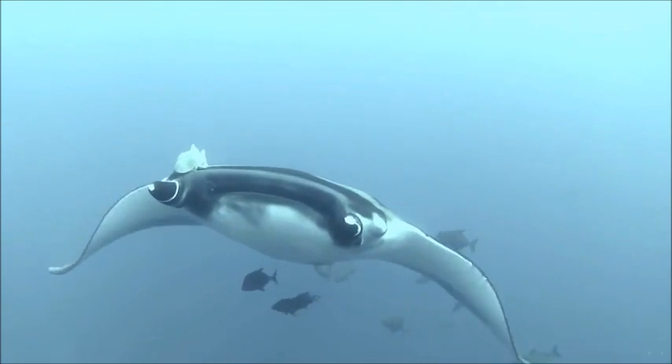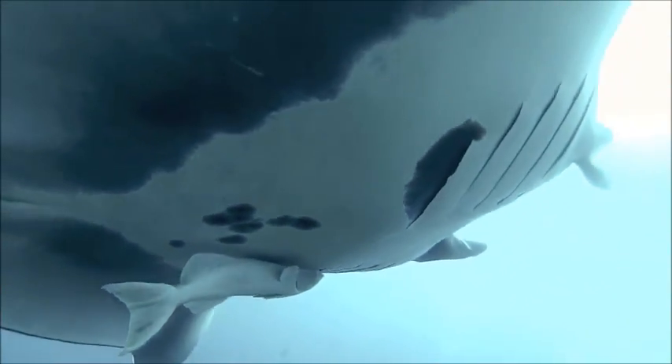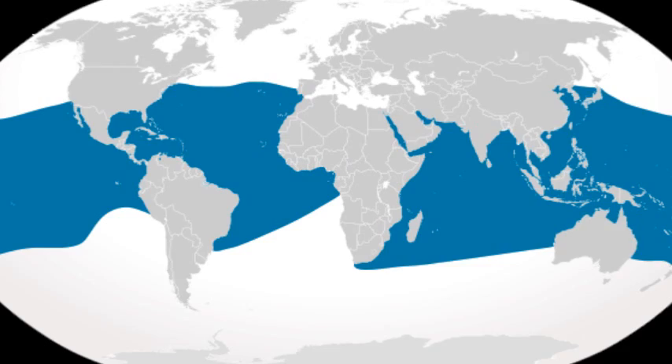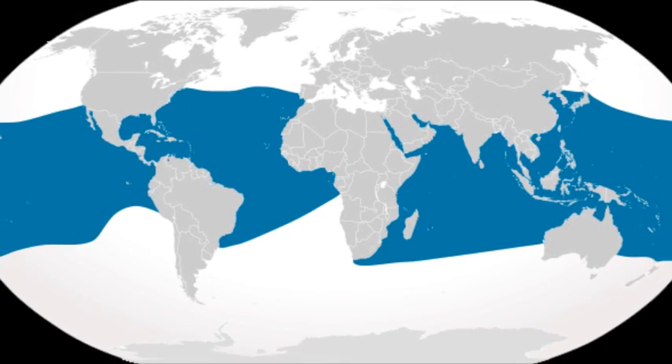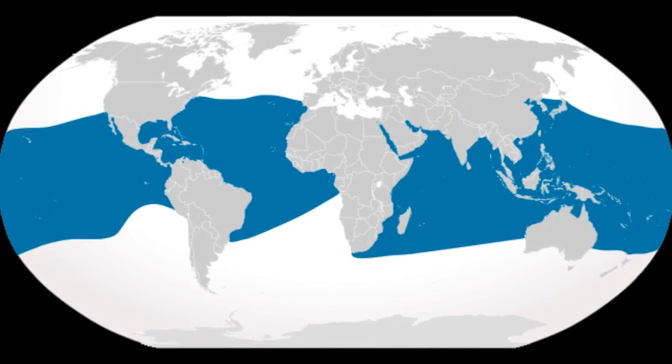The Giant Oceanic Manta Ray is the world's largest manta ray. This giant can grow to at least 23 feet from wingtip to wingtip and weigh up to 4,000 pounds. It inhabits warm tropical and temperate waters worldwide, from the surface to around 400 feet deep.